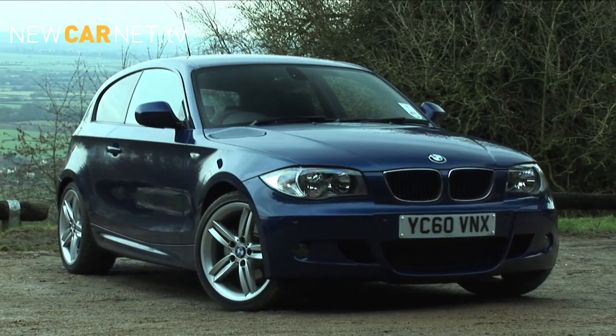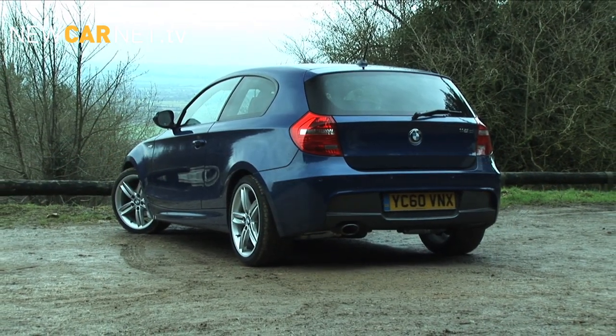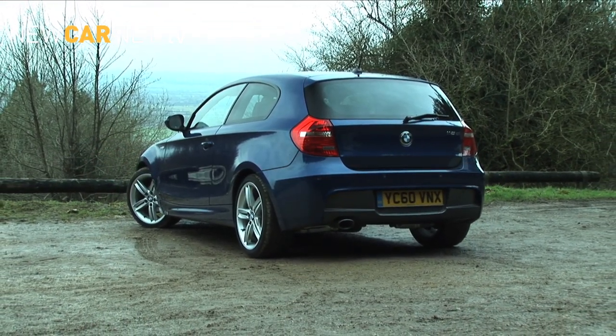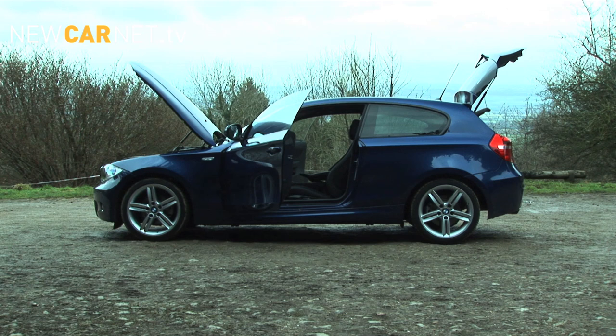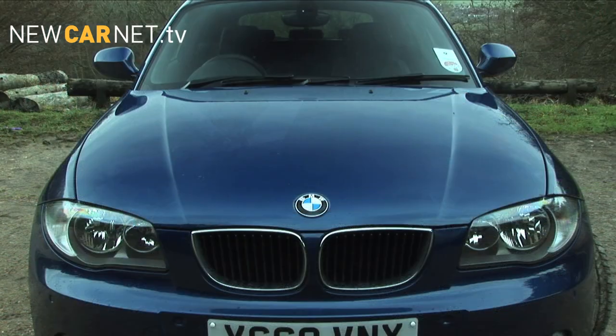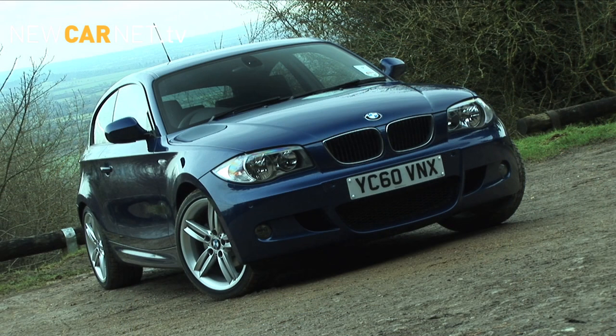The styling of the 1 Series has always been an acquired taste, but whatever your views, there's a reason why the basic proportions are as they are. As the only rear-wheel drive car in its class, the basic layout of the mechanical components will always be different to a typical front-wheel drive hatchback, hence the long, flat bonnet, upright windscreen, and cabin-towards-the-rear effect.